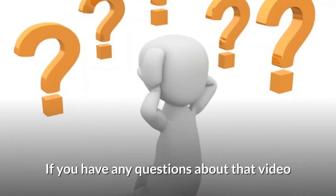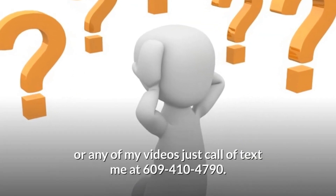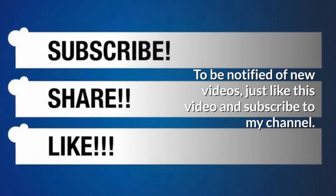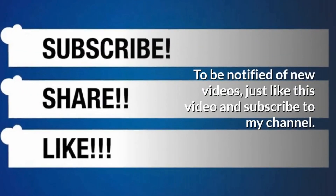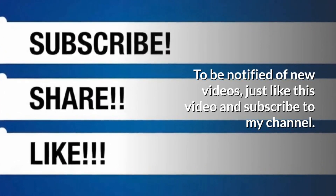If you have any questions about the nitric oxide therapy video or any of my videos, just call or text me at 609-410-4790. And to be notified of new videos, just click the like button for this video and subscribe to my channel.